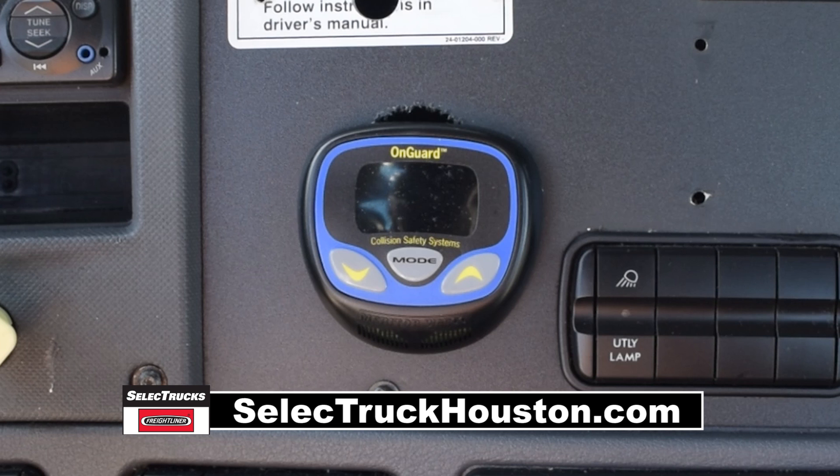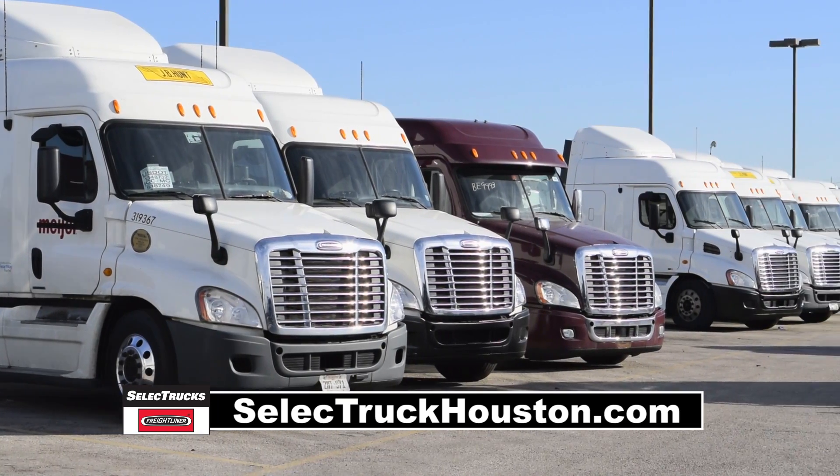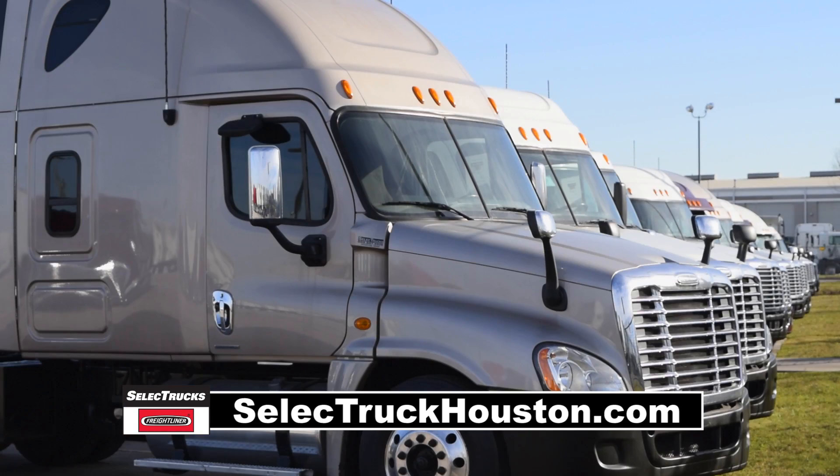These trucks also have the on-guard collision mitigation system with adaptive cruise for extra safety. Our trucks go through a rigorous inspection where repairs are completed by factory-trained technicians. They are also professionally detailed inside and out for a like-new appearance.